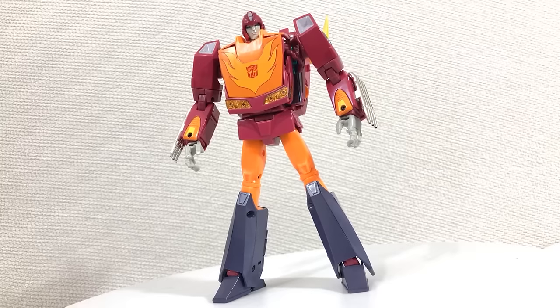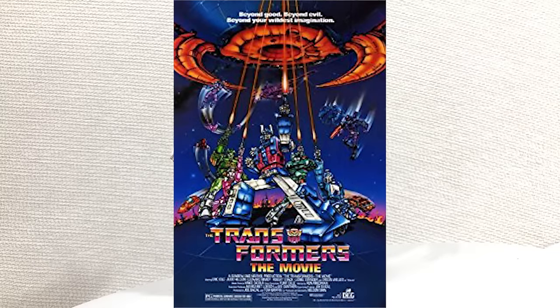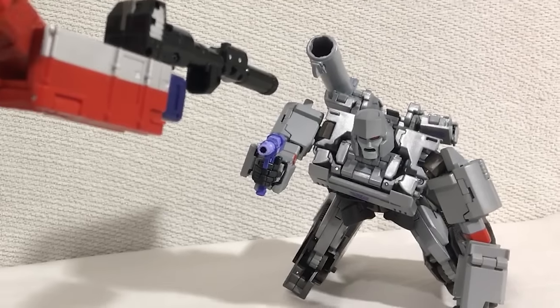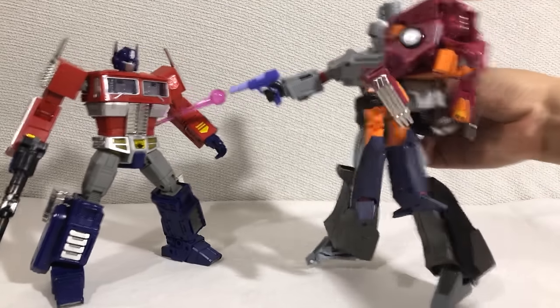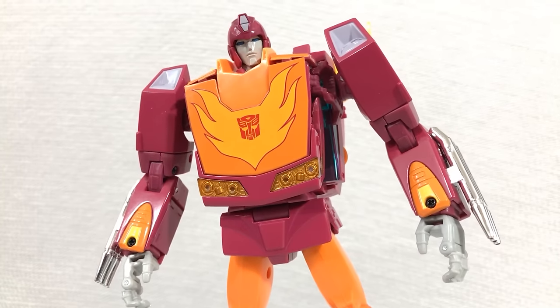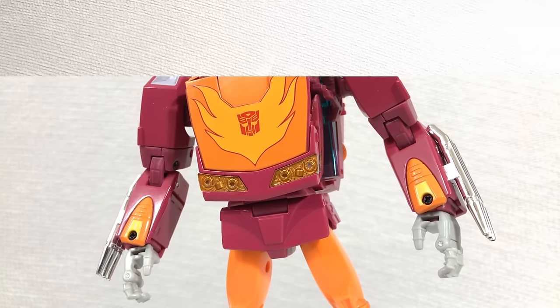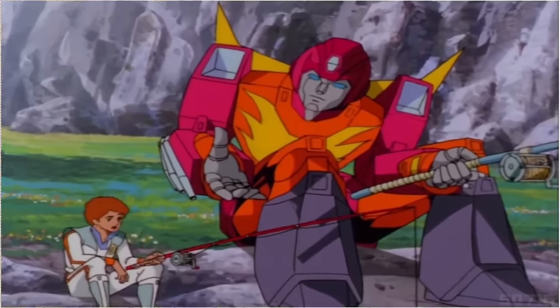Hot Rod, also known as Hot Rodimus, was a character that debuted in the 1986 masterpiece of a film, Transformers the Movie. He also jumped into the final battle between Megatron and Optimus Prime, leaving Megatron the opportunity to make Optimus Prime die. And for that, I can never forgive him. Questionable second-degree murder charge aside, I'm not the biggest fan of this character. Hot Rod's not a bad character by any means, he's just a bit bland.